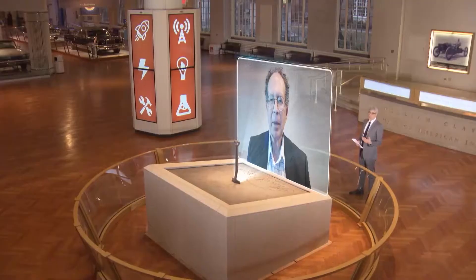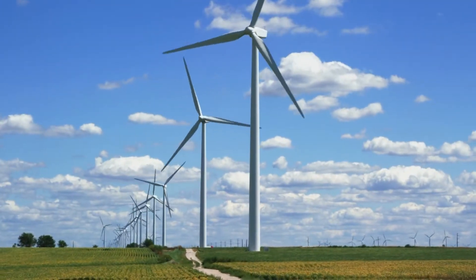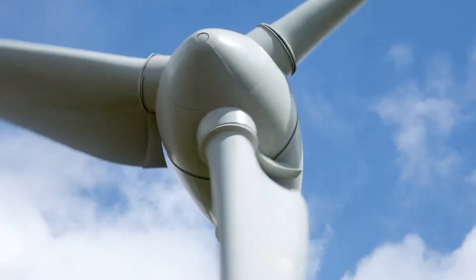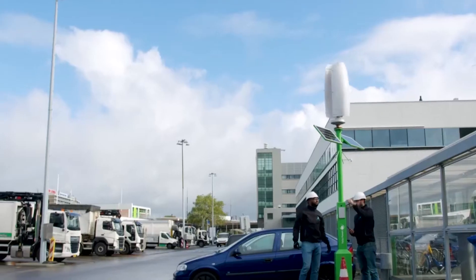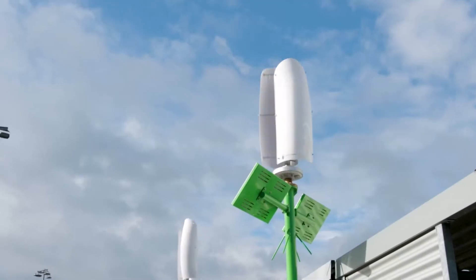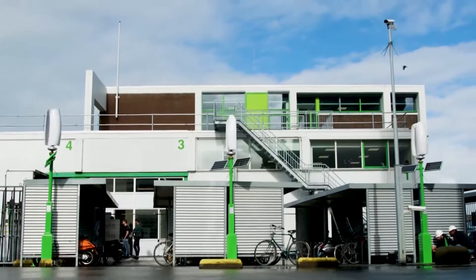How is it different from traditional energy-generating turbines? One of the major things — if you've seen the really big turbines — they operate by a principle called lift. Lift is the way an airplane wing works. It's very effective, but it's very noisy, and they create turbulence, so you can't put them close to each other. Not the case with flower turbines. They can create the same amount of power as traditional turbines, but much more quietly and in much less space.